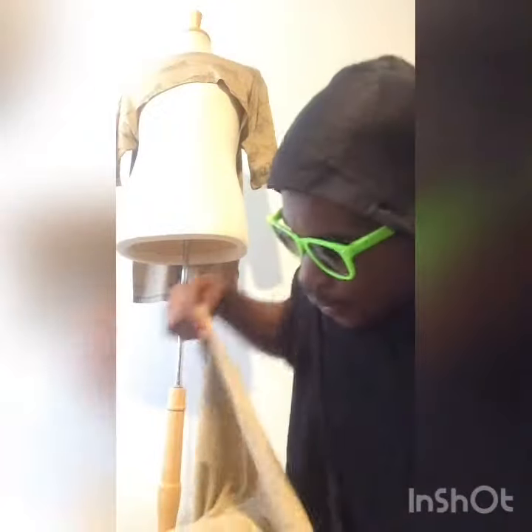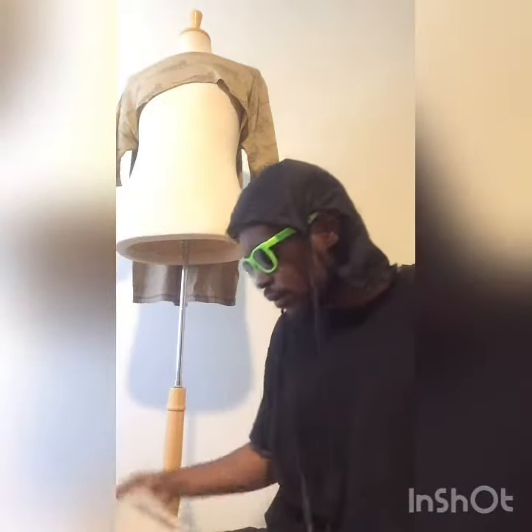Bandanas are basically squares. So I just cut the whole front of the t-shirt, made the square, and all you got to do is fold it in half. Once you fold it in half, just wrap it around.